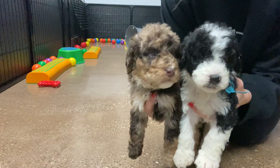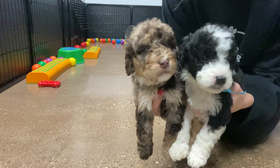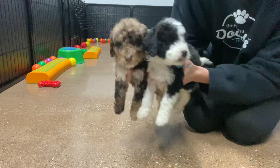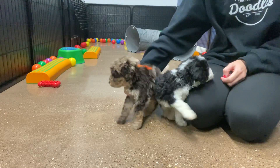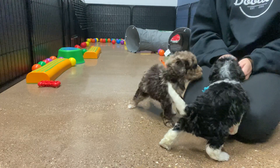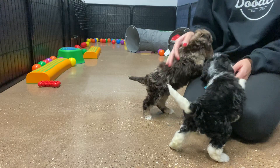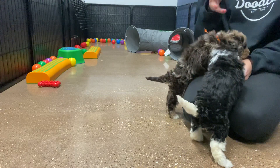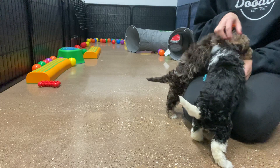They're pretty much the same size — I believe they're just a few ounces apart, but I will post their weights. I would say still plan on a typical mini size, usually 35 to 55 pounds. I would be surprised if these got up to 55, maybe more like 35 to 45 for these boys.